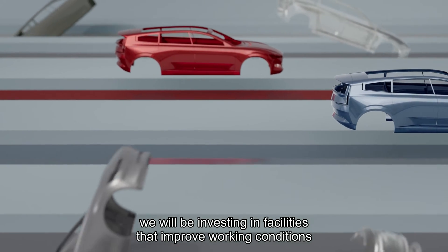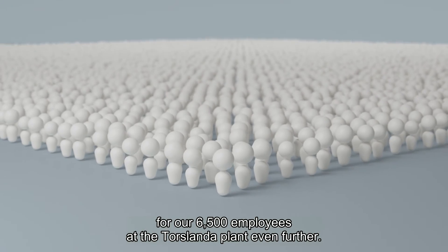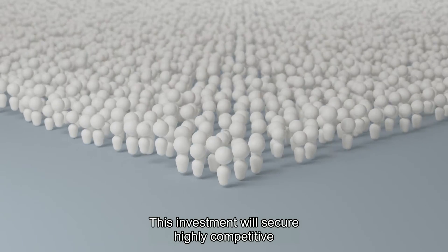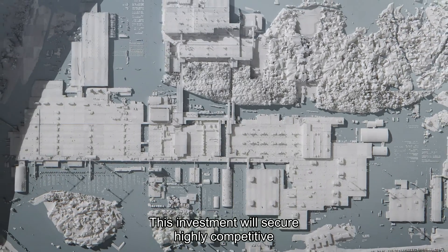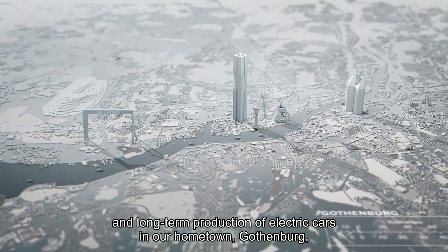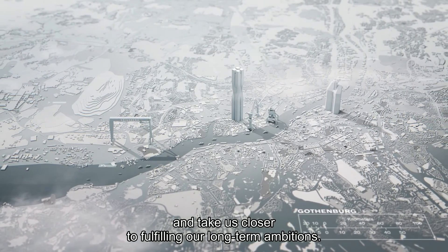Alongside the renovation at the plant, we will be investing in facilities that improve working conditions for our 6,500 employees at the Torslanda plant even further. This investment will secure highly competitive and long-term production of electric cars in our hometown Gothenburg, and take us closer to fulfilling our long-term ambitions.